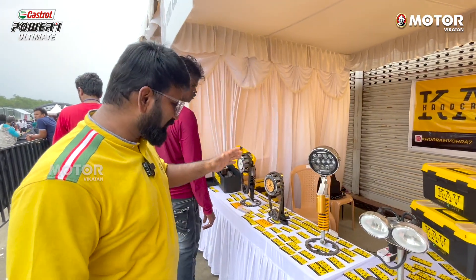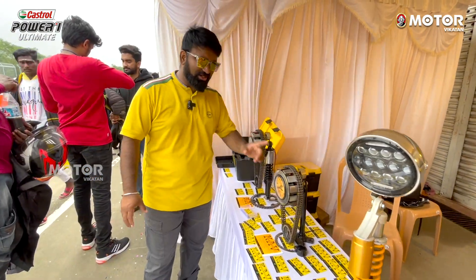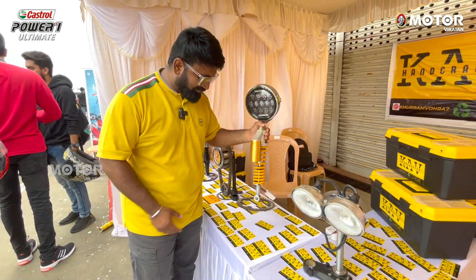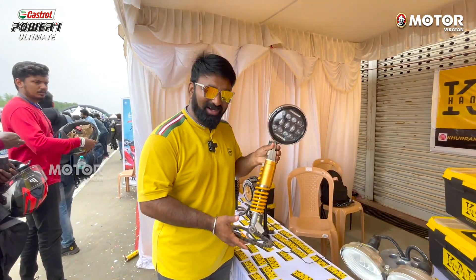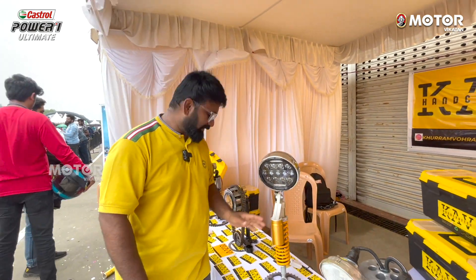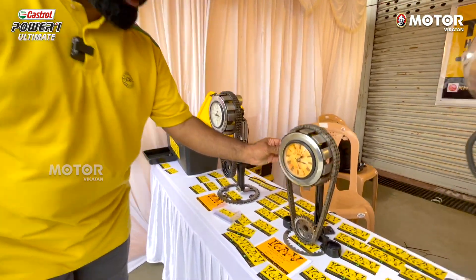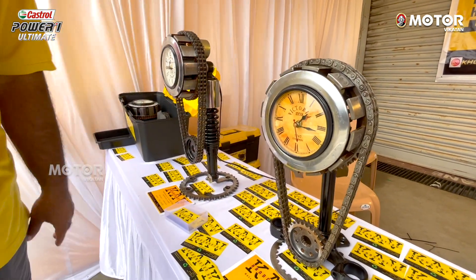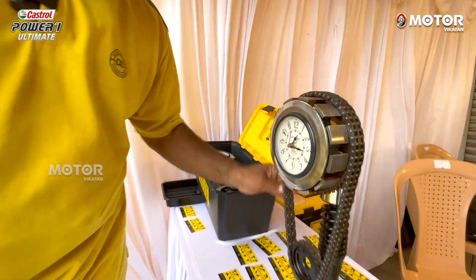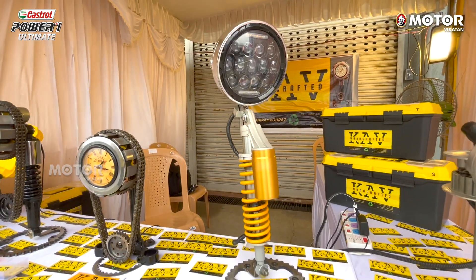The ANCRAFT stall features products crafted using bike parts. You can make watches and lights from bike components. On the table, items like a table light made from bike parts look super. You can even make a watch from them. When you see these pieces in person, they really grab your attention. Check out the KAV ANCRAFT stall!